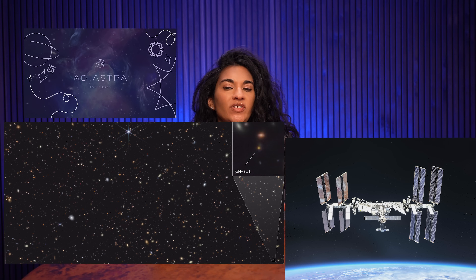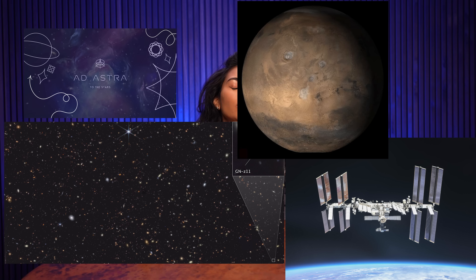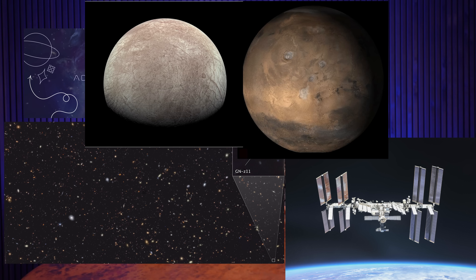Welcome to Space News from Ad Astra. I'm Swapna Krishna. Today we are going to talk about an air leak on the International Space Station, evidence of the first stars in our universe, the woes of the Mars sample return mission, and disappointing news from Jupiter's moon Europa.